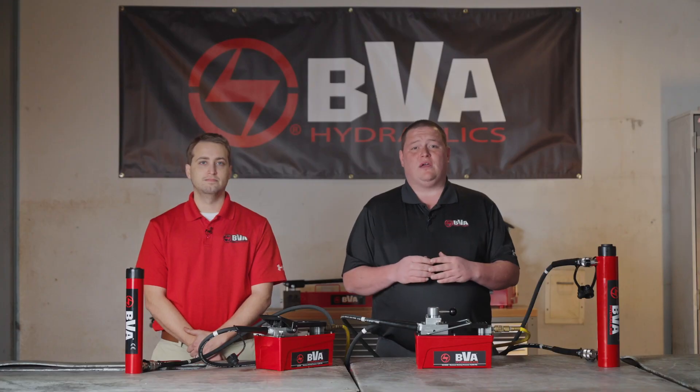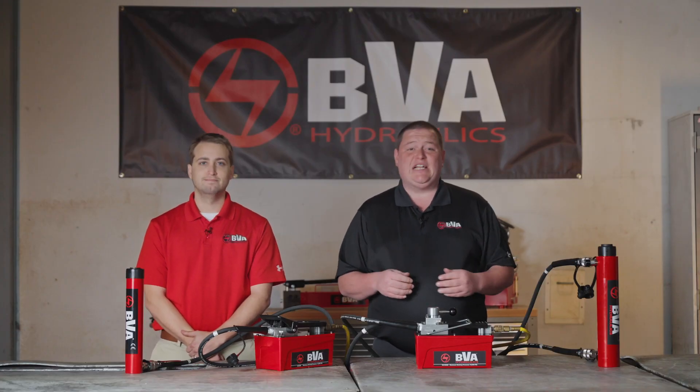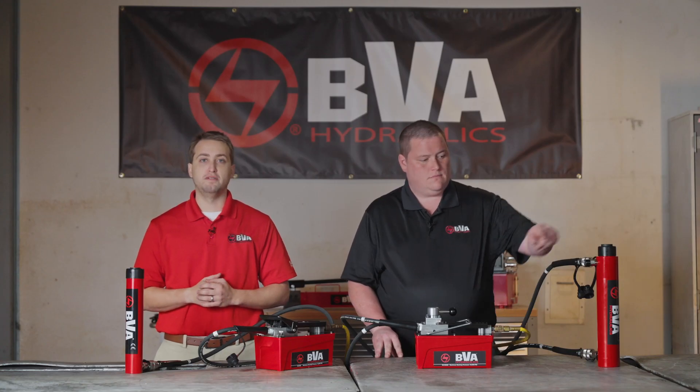Double acting hydraulic equipment is powered in both directions and is ideal for pushing and pulling applications, or when you need quick and precise retraction like repetitive manufacturing processes or lowering your load. BVA double acting cylinders are equipped with a pressure relief valve to help prevent over-pressurization on the return port side of the cylinder.